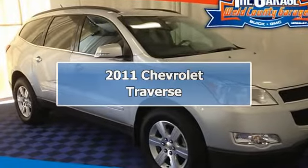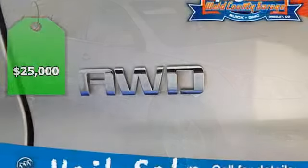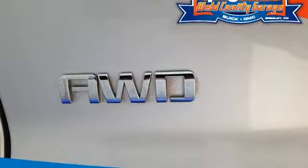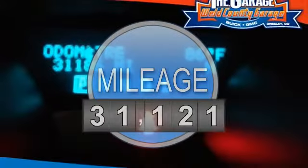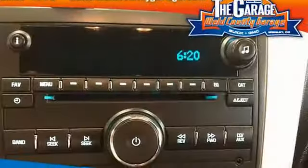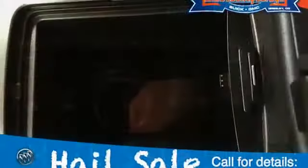2011 Chevrolet Traverse Sport Utility. This vehicle features the following equipment: 6-speed AT, 6-cylinder engine 3.6L, 220 AWD. Transmission: 6-speed automatic, electronically controlled with overdrive. Engine: 3.6L SID-i 5.6.